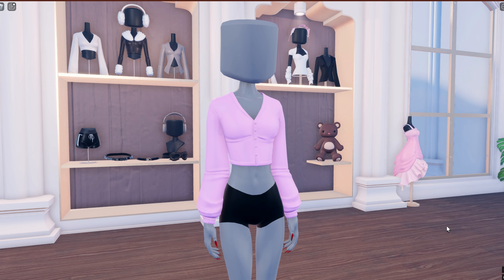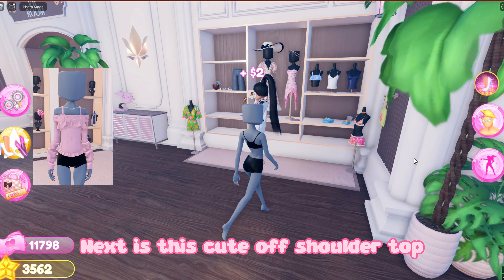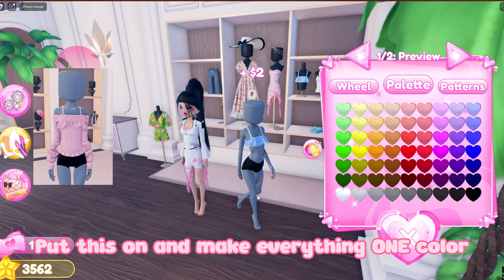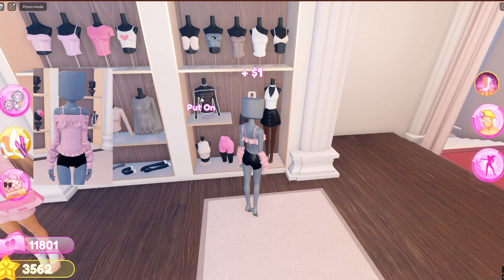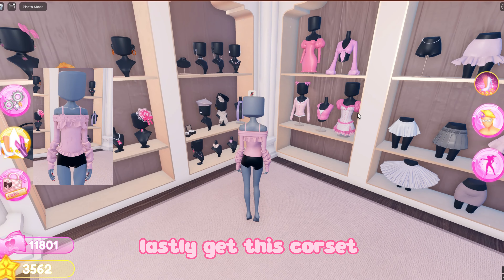Now you're done. Next is this cute off-shoulder top. Put this on and make everything one color. Now get these arm warmers, then this off-shoulder top, and lastly get this corset.